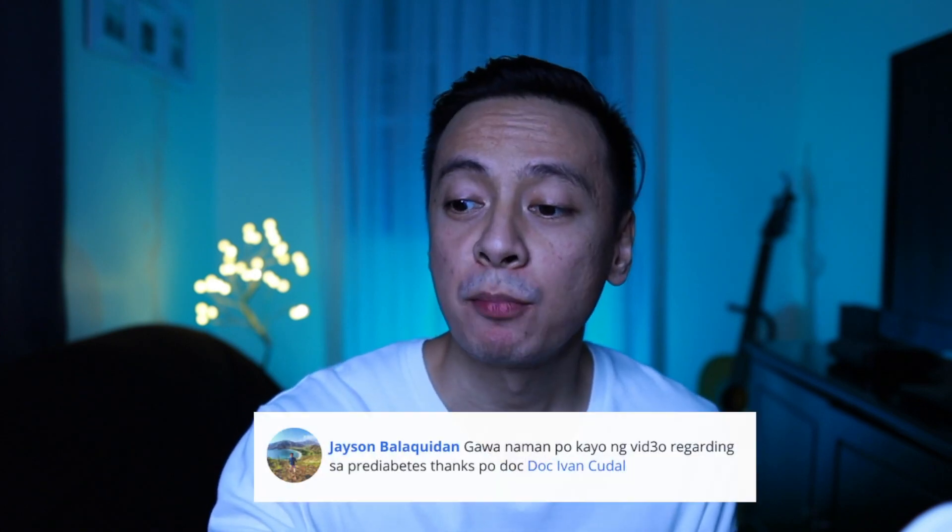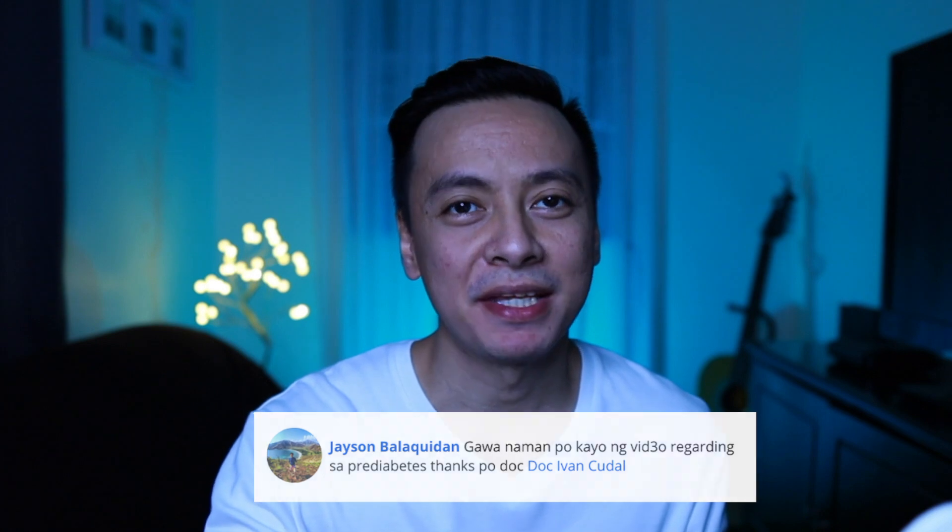Okay, shoutout lang to Sir Jason Balakidan. Siya po yung nag-request ng itong topic na ito — gawa naman po kayo ng video regarding pre-diabetes. Thank you po. Okay Sir Jason, so ito na po yung topic natin: pre-diabetes. Paano ba nadadiagnose ito? Paano ba nalaman kung may pre-diabetic ka? And paano po ito ringitrip?